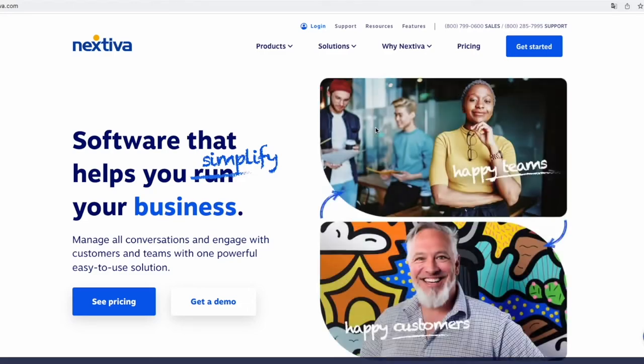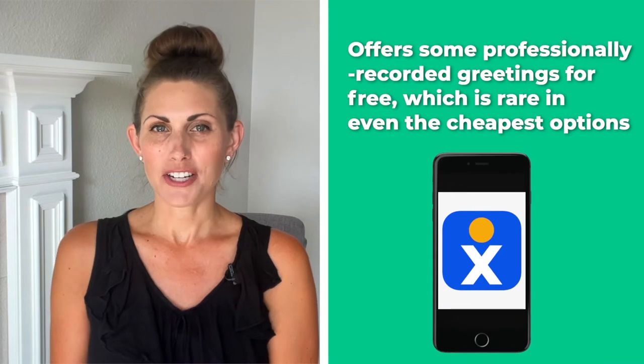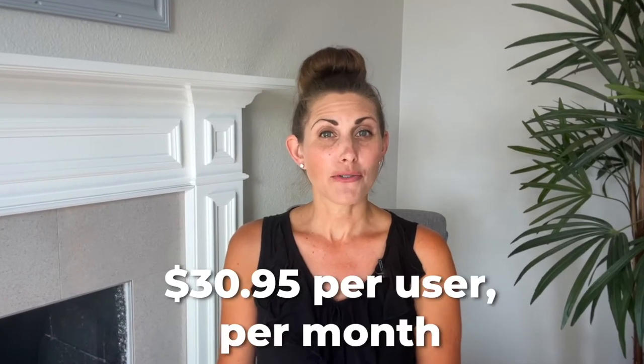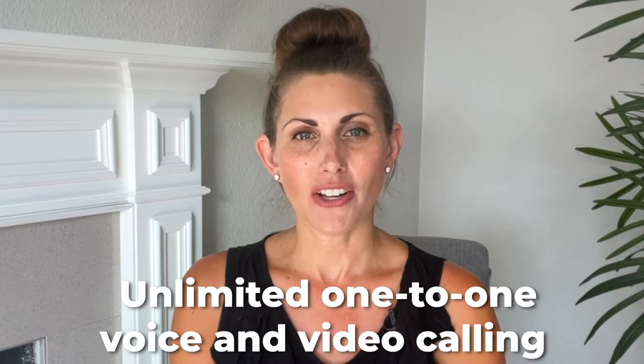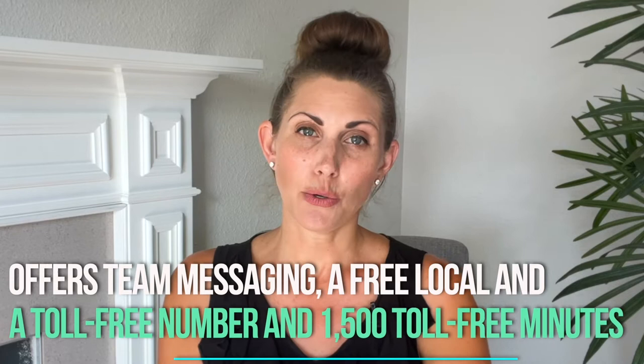Number 1: Nextiva. Nextiva is generally the go-to option when it comes to auto attendant phone systems, and that's simply because it works better than everything else. Nextiva offers some professionally recorded greetings for free, which is rare even in the cheapest options. The essential plan starts at about $30.95 per user per month, and it offers unlimited one-to-one voice and video calling, team messaging, a free local and toll-free number, and about 1,500 toll-free minutes.